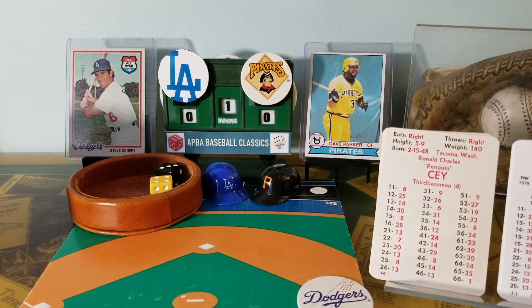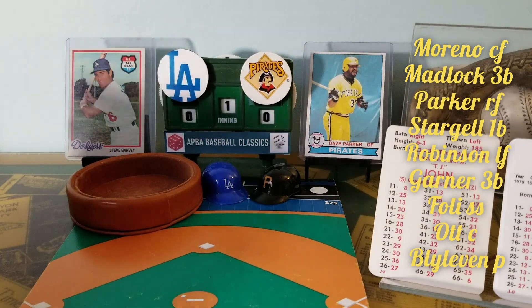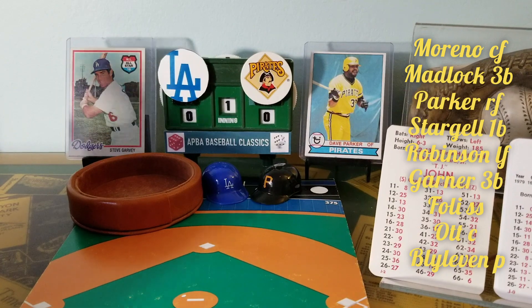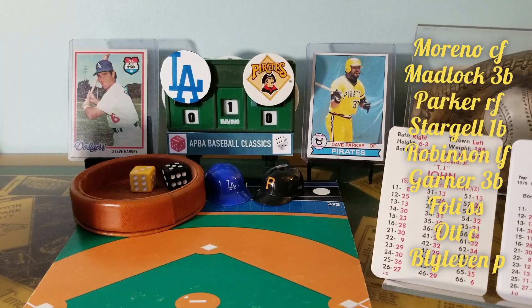No score. Pirates coming to bat. Tommy John's on the mound for the Dodgers — three times a 20-game winner, once with the Dodgers, twice with the Yankees. He is a grade B pitcher with a Y and Z modifier. Here's the pitch to Omar Moreno. 5-3 is a fly ball to center field, caught by Billy North. One out.